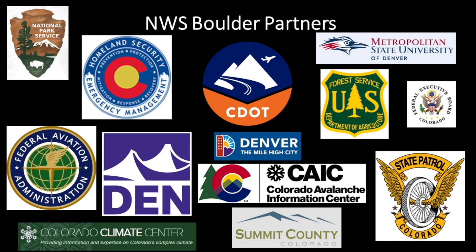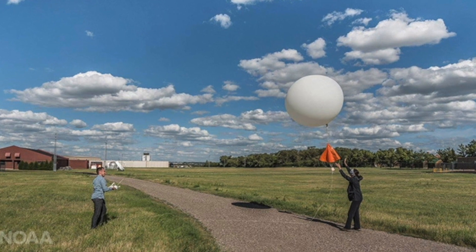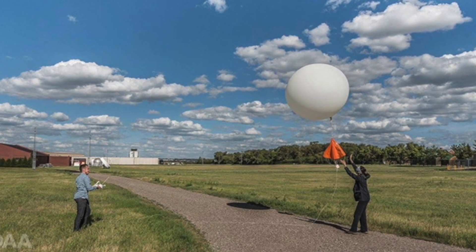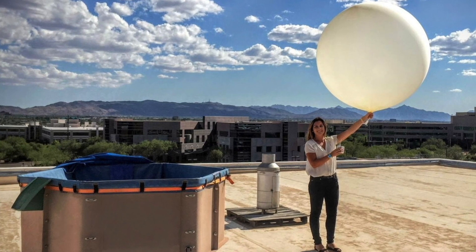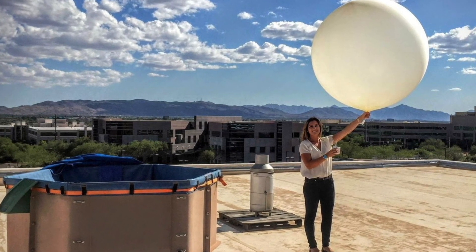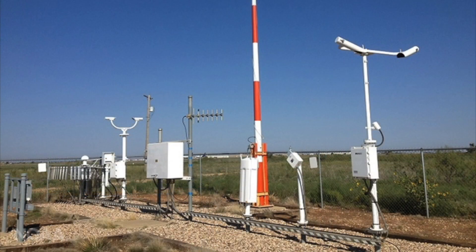How do forecasters know what the weather will look like? They use many tools. Weather balloons are released twice a day at 92 sites in the United States. Around the world, hundreds of weather balloons are released at the same time, twice every day. These balloons contain a radiosonde that measures wind speed, wind direction, humidity, temperature, and air pressure. There are many ground-level instruments across Colorado that measure the same things throughout the day.